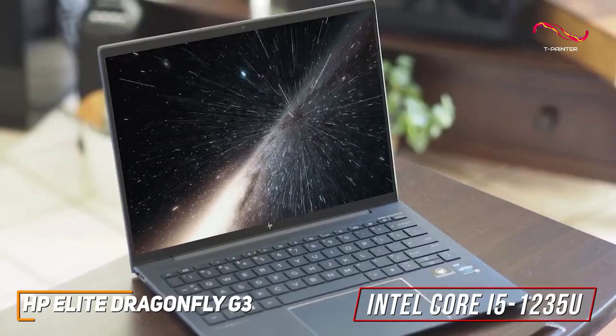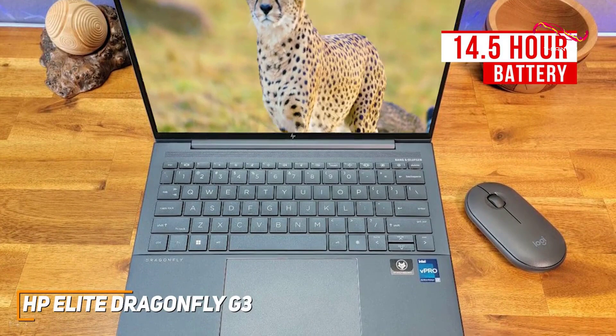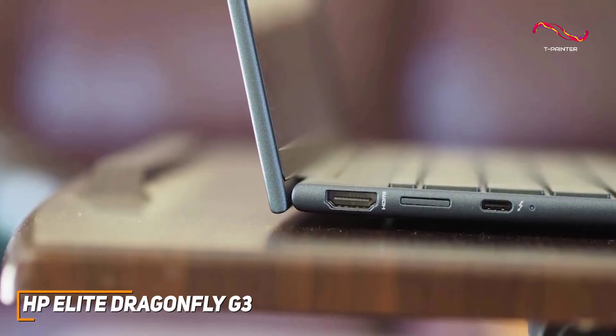The battery life is another outstanding feature, and it can consistently deliver around 14.5 hours of runtime per charge to get you through the day, which is much longer than cheaper models such as the HP Spectre X360 13. It also comes with an HDMI port, a 3.5mm headphone jack, a nano SIM slot, a USB-A port, and two USB-4 Type-C ports with Thunderbolt support to connect your preferred accessories.